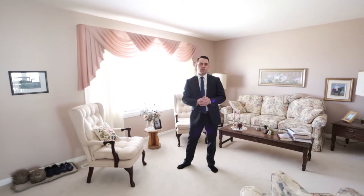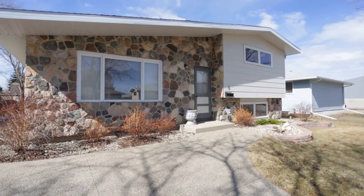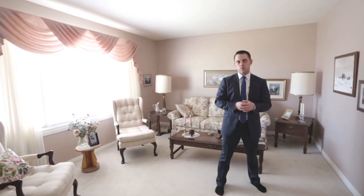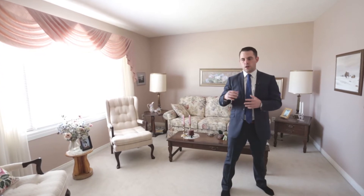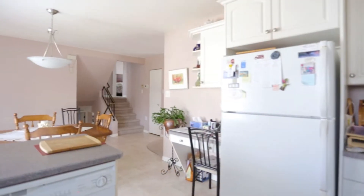Welcome to this well laid out four-level split located on a quiet cul-de-sac in Glencairn. This is a beautiful four-level split where the main floor was redeveloped and designed in 2002-2003. It's got newer windows throughout the house, a beautiful new kitchen, and new flooring as well.